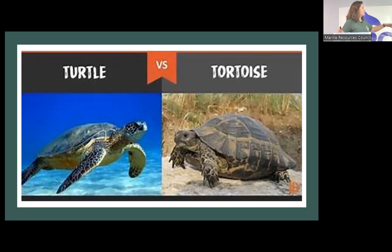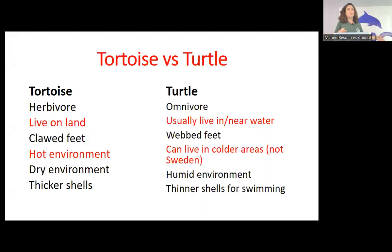Their shells differ too — turtle shells are a lot flatter for swimming, while the tortoise shell is more like a plate of armor, a little bit thicker. Tortoises are herbivores, so they mainly eat plants. Turtles eat meat and vegetation. Tortoises live on land; turtles live near or in the water. Tortoises have clawed feet; turtles have webbed feet. Tortoises thrive in a hot environment; turtles are more adaptable and can live in cooler environments.